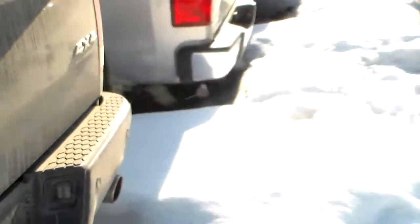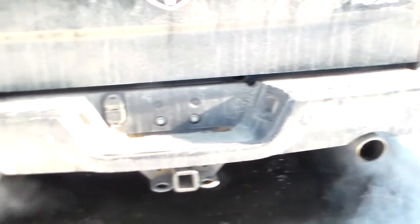I'm just going to show you the back. There's towing capabilities in the back of the vehicle too.